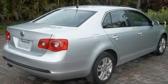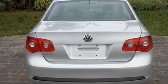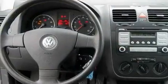Its top features include a sunroof, a multifunction display, cruise control, a CD player, a multi-link rear suspension, a locking differential, heated washer fluid, a low tire pressure indicator, air conditioning, and this vehicle has less than 56,000 miles.